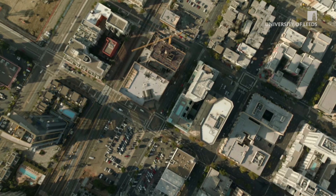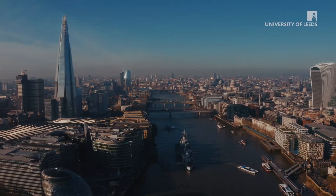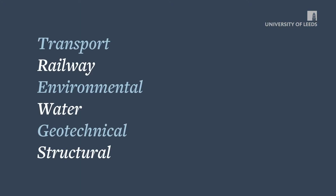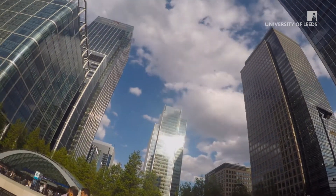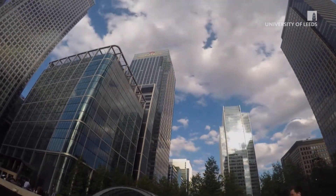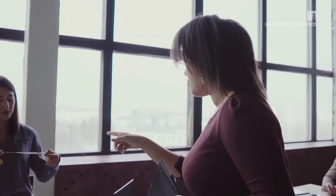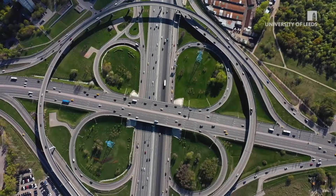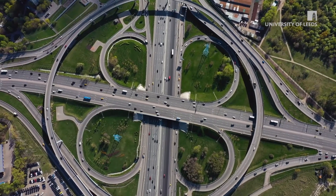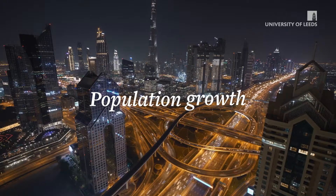Civil engineering is the design, construction and maintenance of the physical and naturally built environment. As a society we rely on complex infrastructure in everyday life, and civil engineers are the ones delivering it. Civil engineers have to keep infrastructure running effectively whilst adapting to challenges such as natural disasters, climate change and population growth.